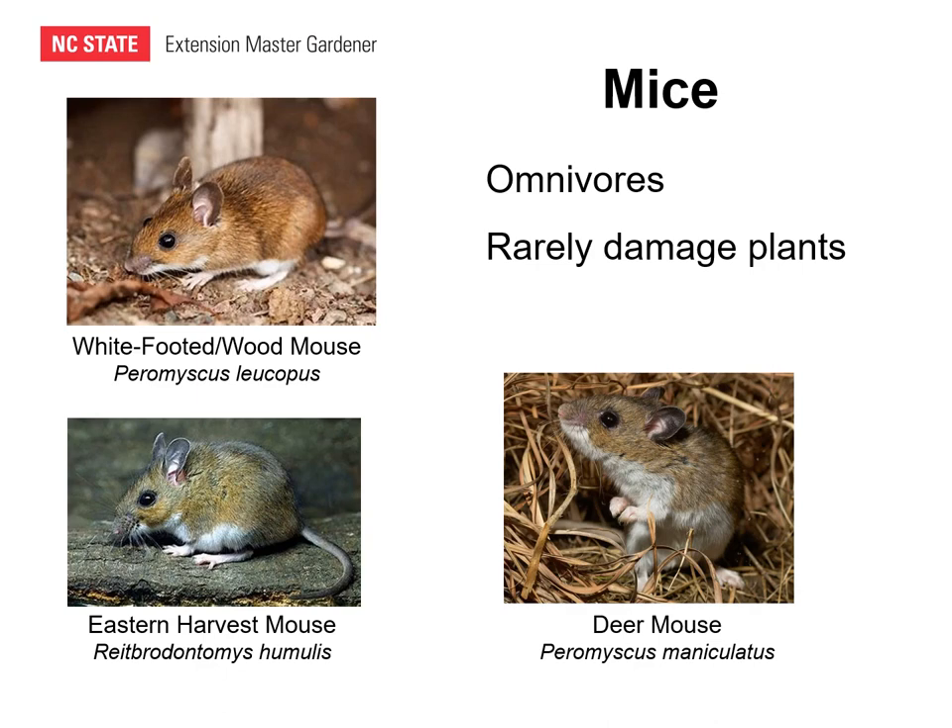Let's step back and talk about mice, since voles are frequently misidentified as mice. The three species most likely found in your garden are the white-footed or wood mouse, the eastern harvest mouse, and the deer mouse. Mice are omnivores versus voles, which are strictly herbivores — mice eat seeds, fruits, insects, worms, slugs, and other animals, and rarely damage plants. They might eat seeds in your storage shed, but rarely damage plants. Mice are generally about the same size as voles but more slender, with a smaller head, larger ears, a much longer tail usually equal to or longer than their body, and generally white feet, legs, or a white belly compared to the darker voles.